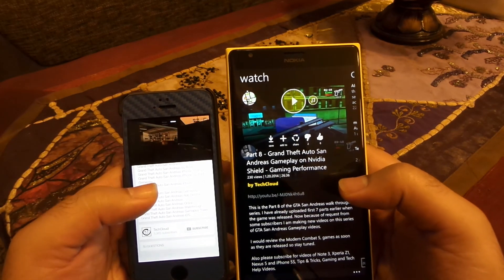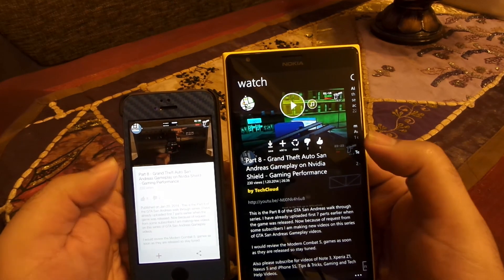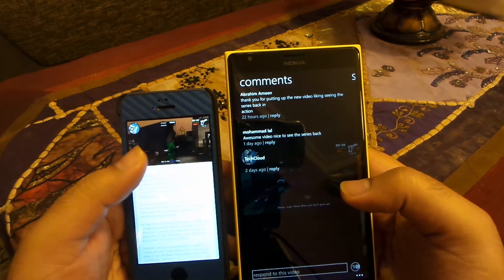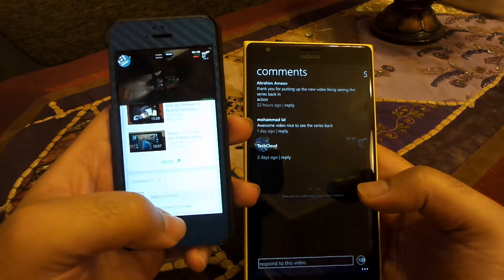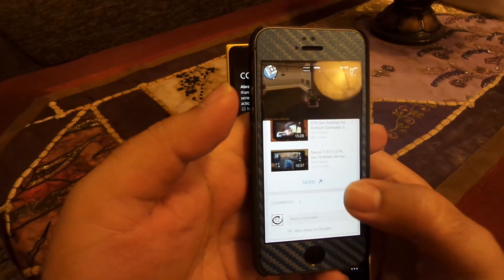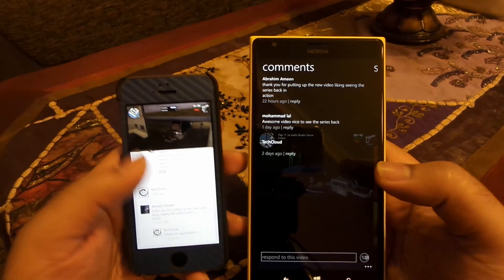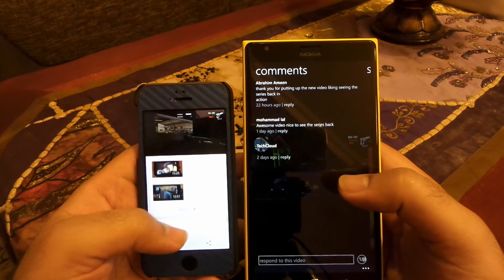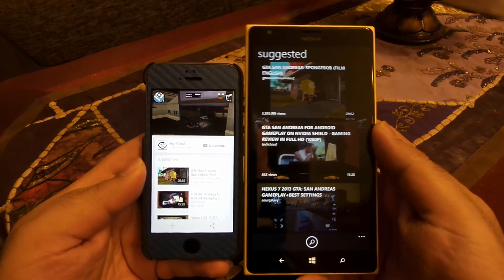Scrolling on Windows Phone is much smoother than on the official app on iPhone. Swiping further on Windows Phone 8 brings up comments, and I can leave comments as well. On iPhone, comments are available after tapping the expand button. It's a similar implementation but a different way of doing things — it comes down to personal preference, and both phones provide this functionality.